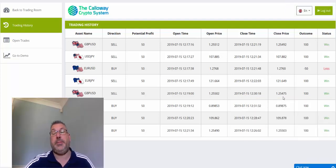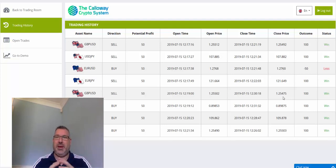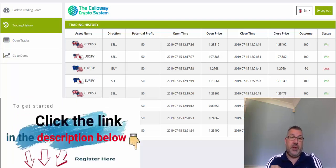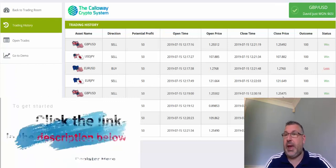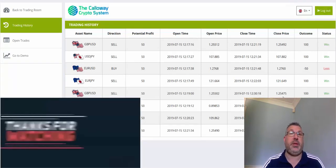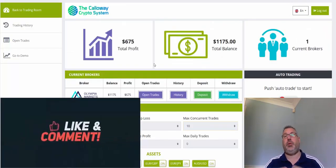There are eight trades placed — seven out of eight in the money, which is around 87.5 percent. Various assets were picked, including GBP/USD three times. Just one loss out of eight, so I'm quite happy with the results at the moment. As you can see, six hundred and seventy-five dollars in profit — I've more than doubled my account.